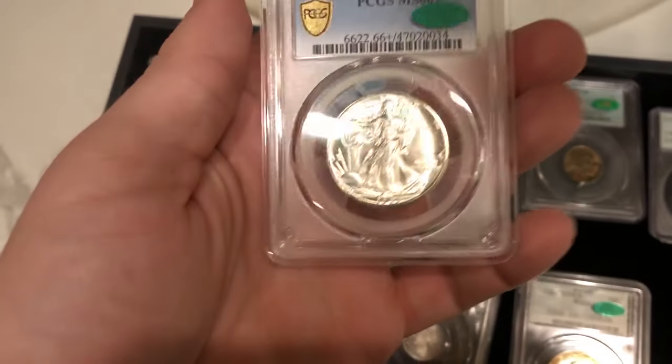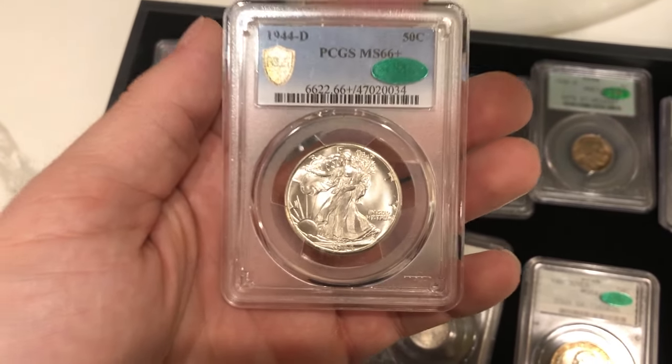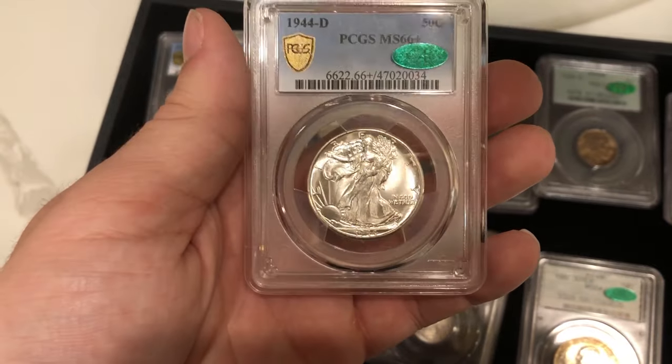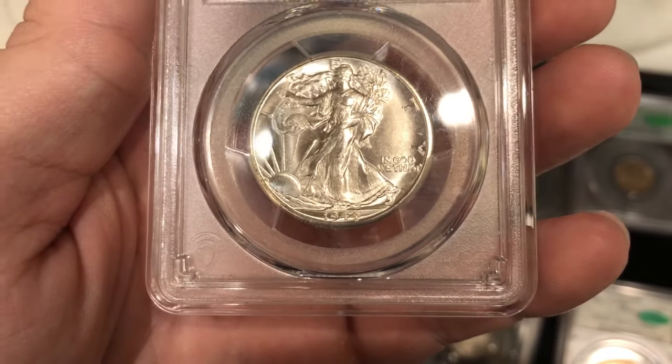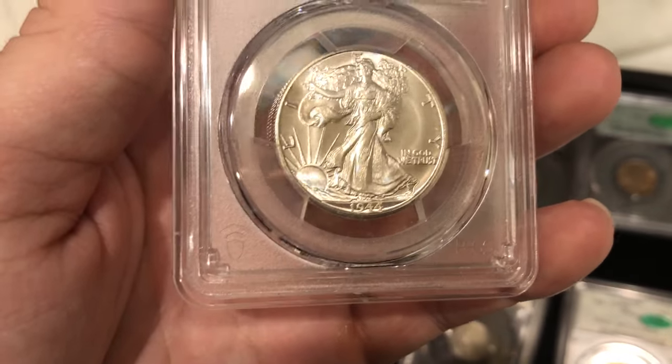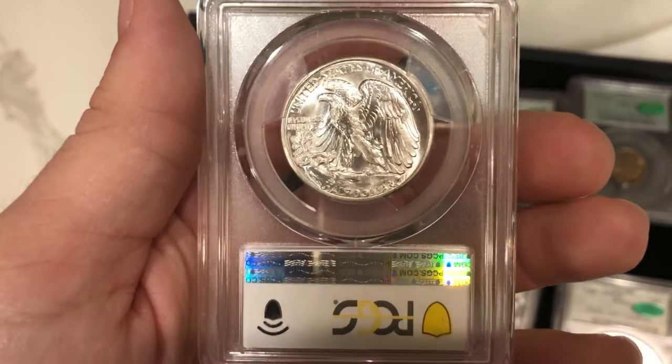Last but not least, we sent this coin in for our friend Adam — we bought it ourselves, he bought it from us, and we sent it in for him. It came back with a green sticker: a very nice Walker Mint State 67 with incredible luster. There are light hairlines out in the right field, but the strike is great, the luster is great, and it's an unbelievable Walker. Thank you guys for watching — if you enjoyed today's video, leave a like, comment your thoughts, and subscribe because we're coming out with videos every single week.